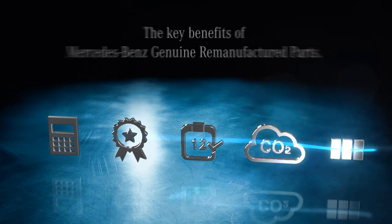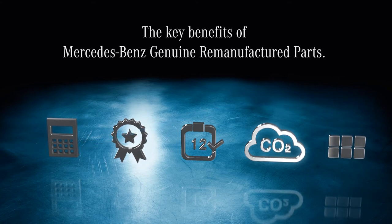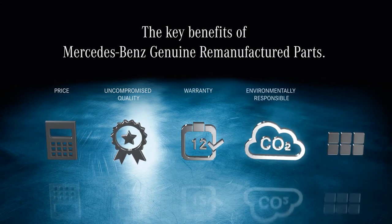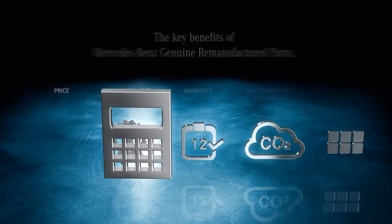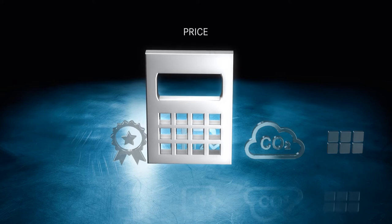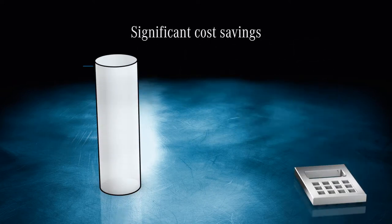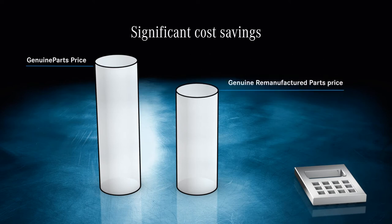So if you're looking for high quality and best value, remanufactured is the way to go. When you choose remanufactured parts, you receive many benefits: an attractive price, high quality, a 12-month warranty, a responsible ecological footprint, and outstanding availability. Our range of remanufactured parts is ideal for high mileage fleets, particularly those operating on a tight budget. Compared to brand new genuine parts, remanufactured parts offer a significant price advantage.